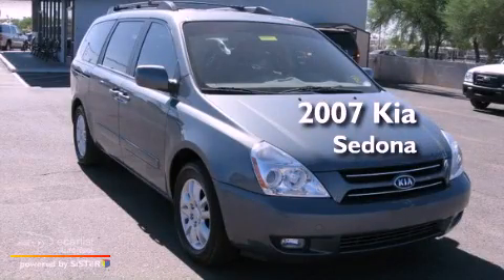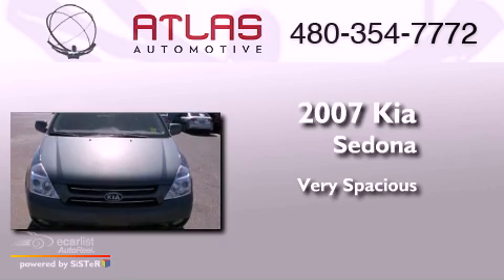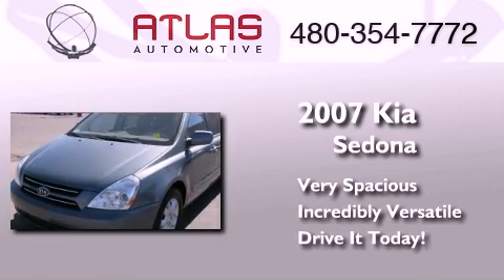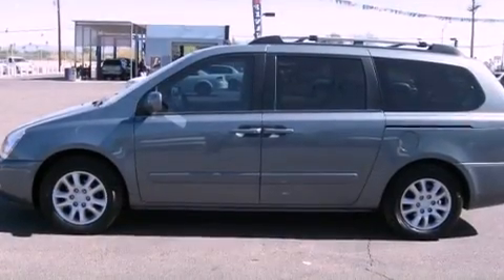This is a 2007 Kia Sedona. All of the following features are included.